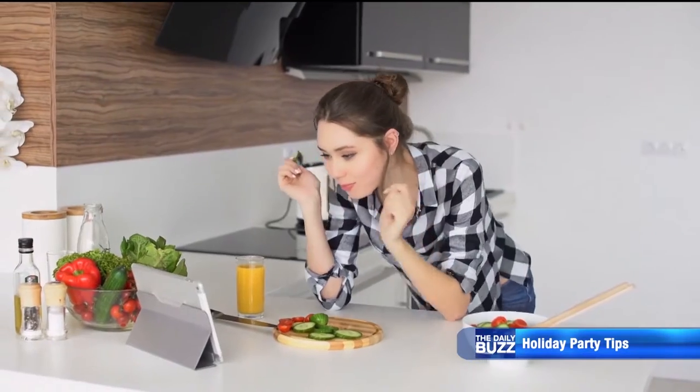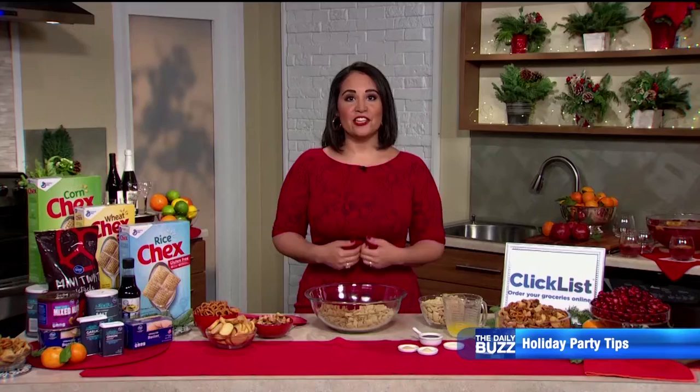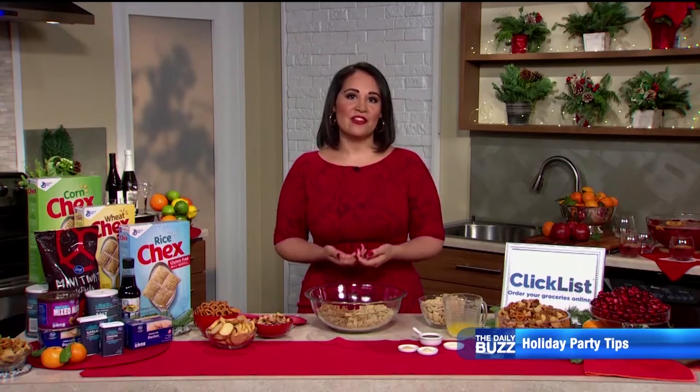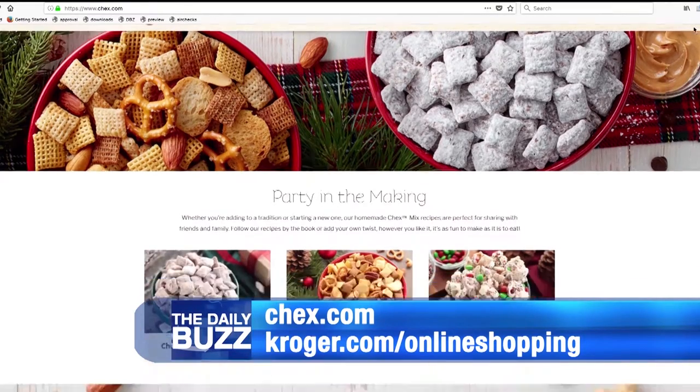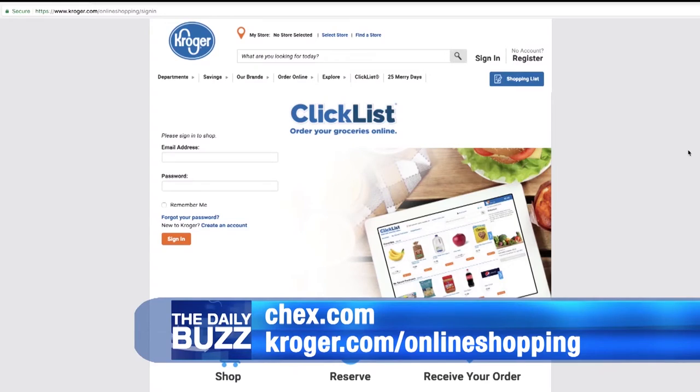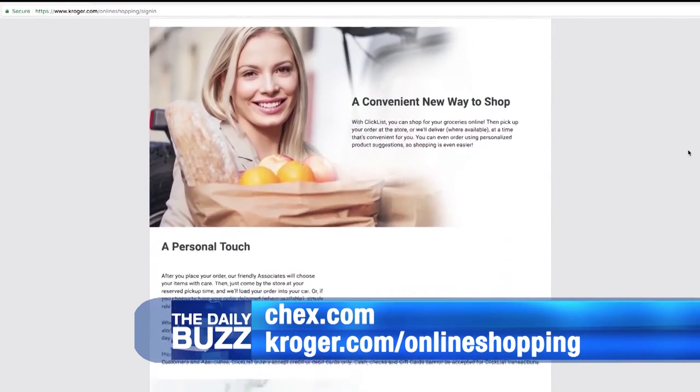Her final tip: take care of yourself so you can enjoy your own party. You're the host — you set the tone for the evening, so you need to feel good. The Chex Party Mix recipe is available at Chex.com. Find out more about online grocery shopping at kroger.com/onlineshopping.